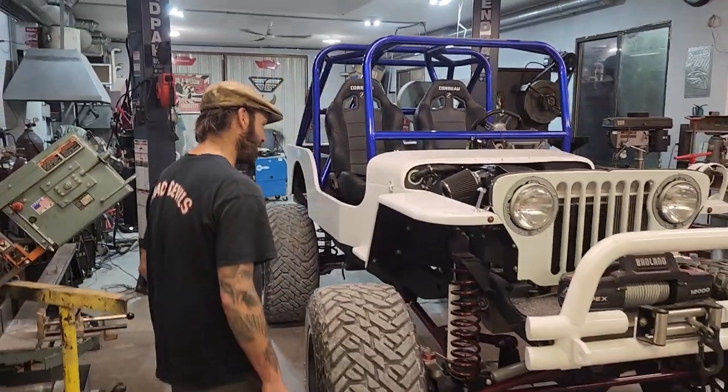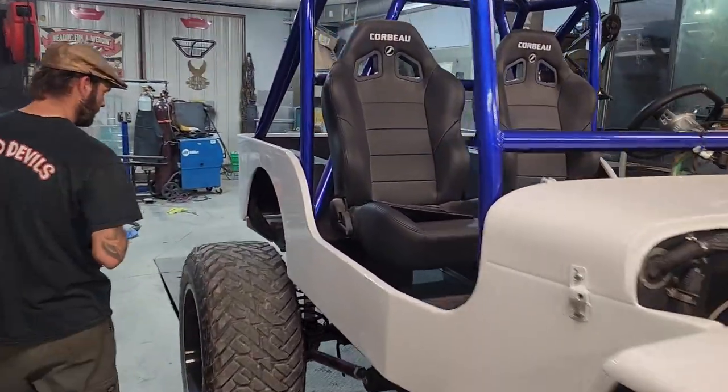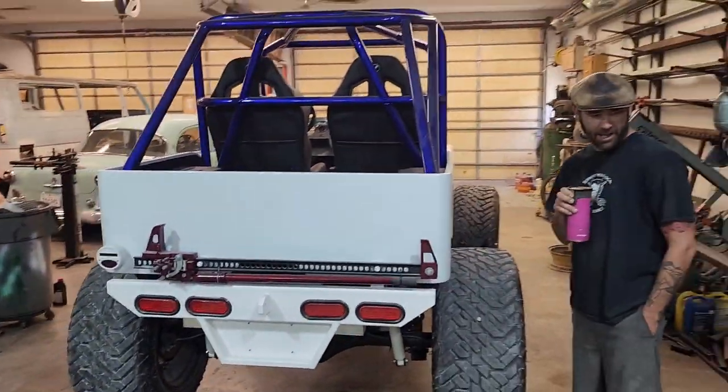And it stayed cool on a 100-degree day too — that was impressive. This thing is awesome, it's rad in every way. I would mob this thing around every day. If it wasn't for the fact that I knew how much it cost to build this thing, I'd have one.